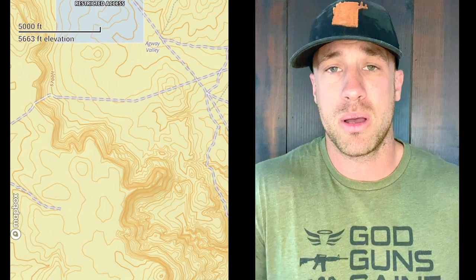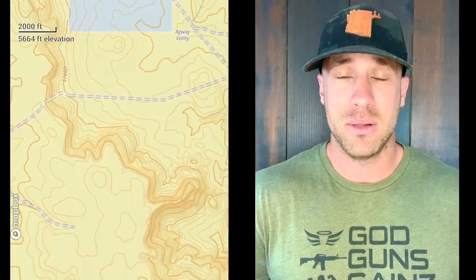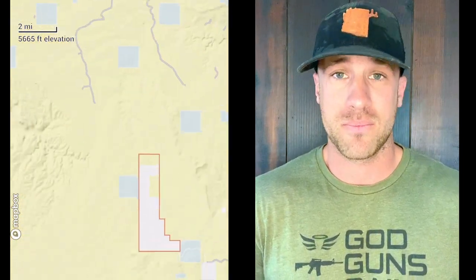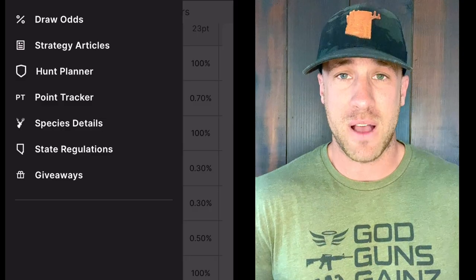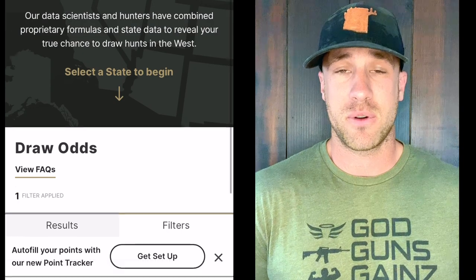With the rifle tags, there is quite a bit of pressure — believe it or not, even with as few tags as are allotted. Everybody and their neighbor is out there looking for these giant deer hoping to find that magazine-cover buck. I highly suggest speaking with an outfitter or someone who has hunted there — not just last year, but for 10-plus years. The Arizona strip has a handful of outfitters who have been guiding there for 30 to 40 years and have been killing deer for a long time.